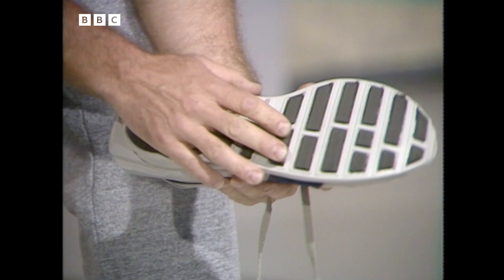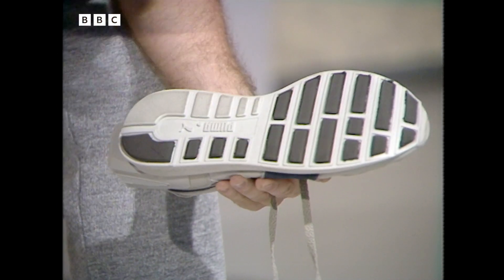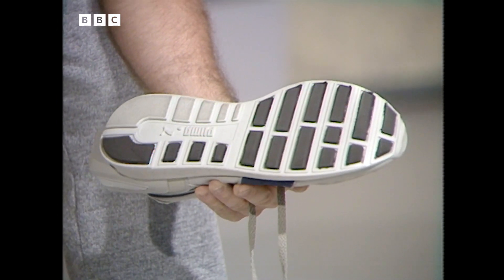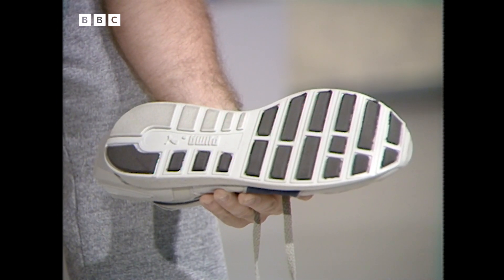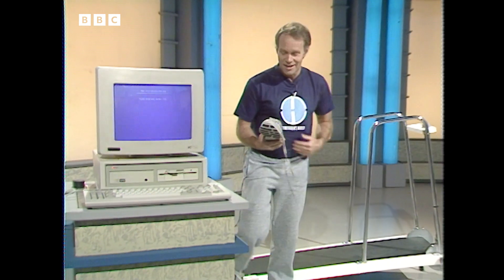On the bottom of the shoe here are some black bits which are pressure-sensitive pads that count the number of times my foot hits the treadmill, so it's also recorded just how far I've run. My run is over — thank goodness — but the shoe's work has only just begun, because now I can introduce it to my computer.